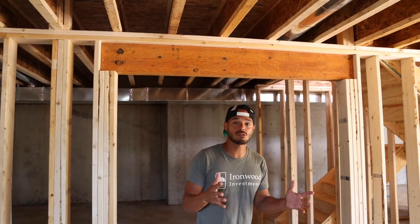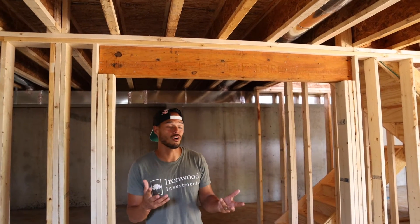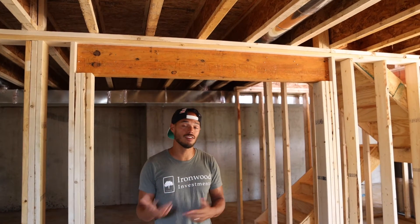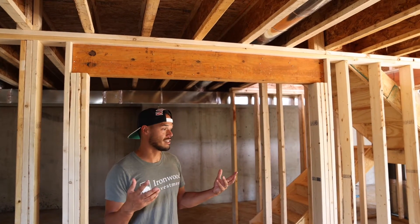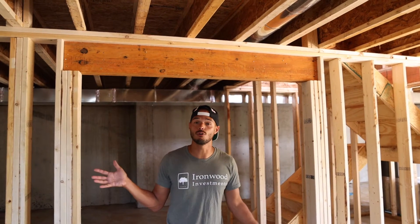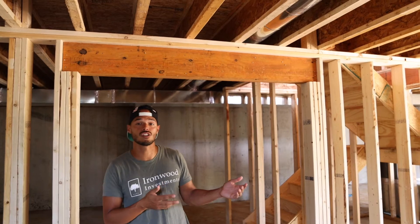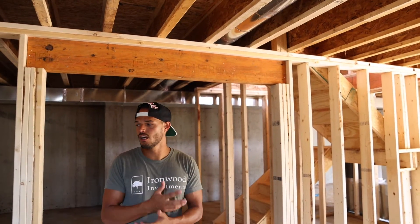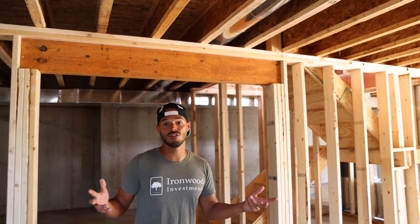Switching gears to show you the basement: you have the option of having your home on a crawl or adding a basement, whether unfinished or finished — it's up to you. It's a great way to add square footage for the future. We rough in a bathroom if you go with unfinished, so you can finish it later. It's amazing to see this extra space and the potential it could be.